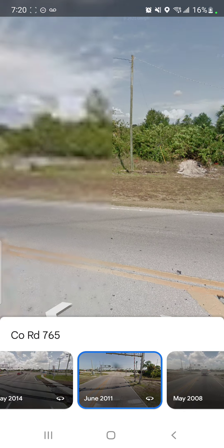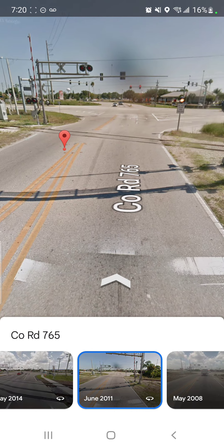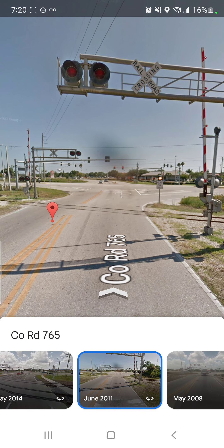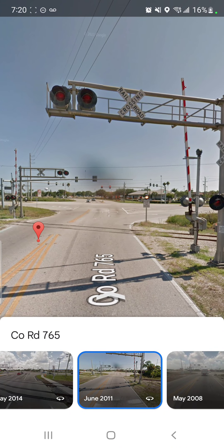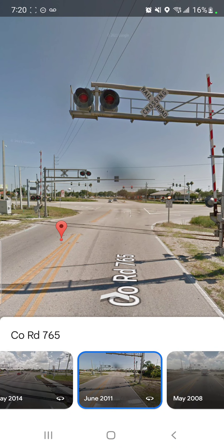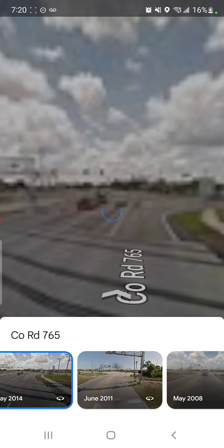So yeah, this used to be known as the CL Road 765 Crossing. I'm not sure — I guess it's part of Journey Roads or something. But this is the classic Jones Loop Crossing before it upgraded to its current form.